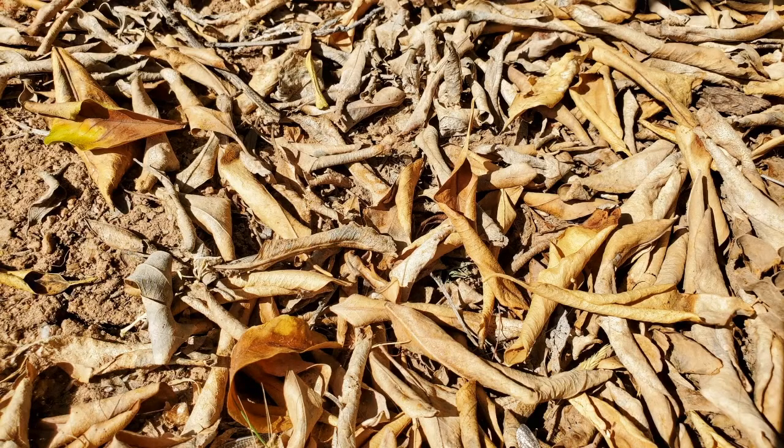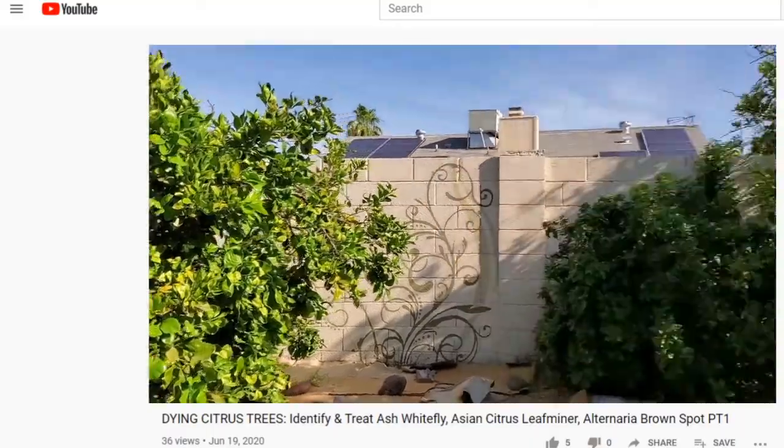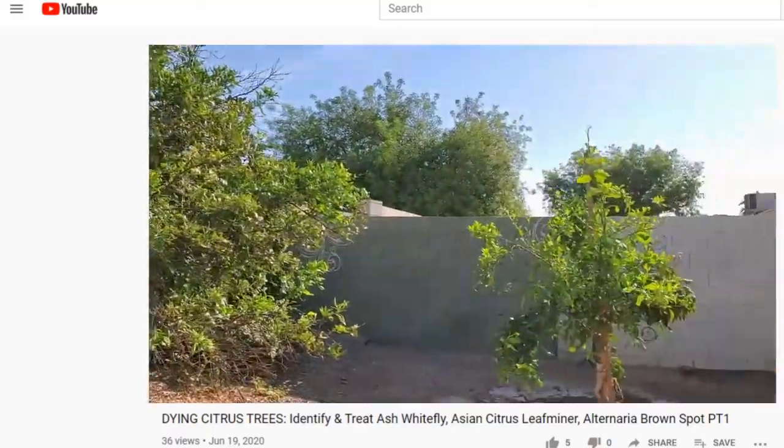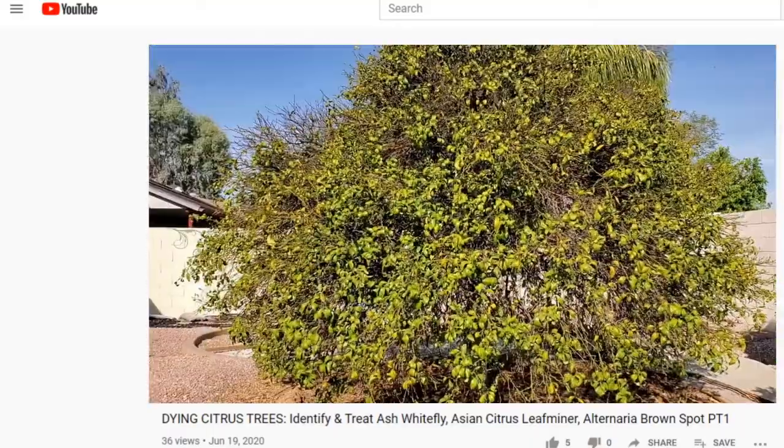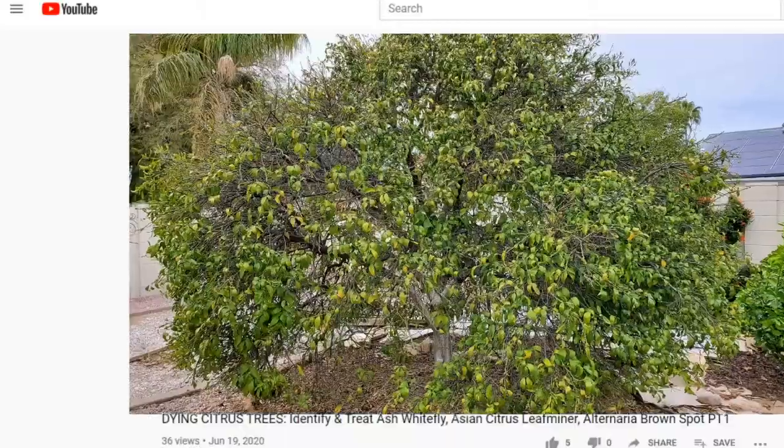Last May, I shared with you how my four dying citrus trees — an Oro Blanco grapefruit, an Arizona sweet orange, a Turaco blood orange, and a tangerine — were faring after the first shock treatment to see if we could breathe new life into them. After a record-breaking hot Arizona summer, I'll show you how each tree fared, followed by some surprising results, along with which treatments worked and how each tree reacted.